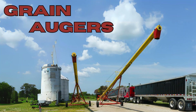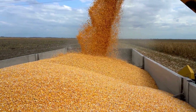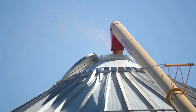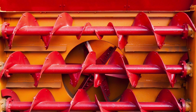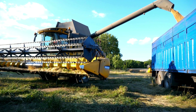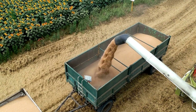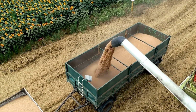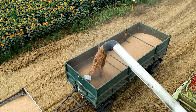Eighth on the list: grain augers. Grain augers are essential for moving grain from one location to another, such as from a combine harvester to a grain truck or storage bin. These machines consist of a long tube with a rotating helical screw inside, which lifts the grain and moves it efficiently. Grain augers come in various sizes and are vital for efficient post-harvest handling of crops. They help reduce the time and labor needed to transport grain, ensuring that it is stored quickly and safely, which is critical for maintaining grain quality.